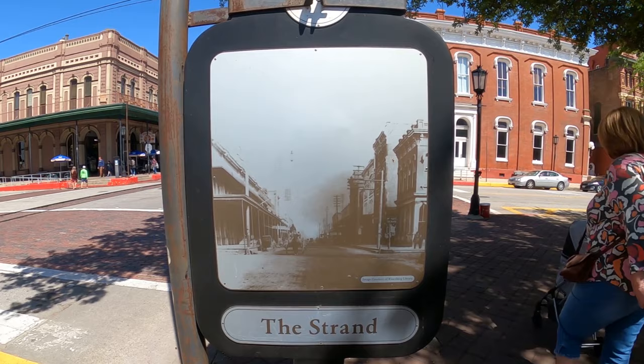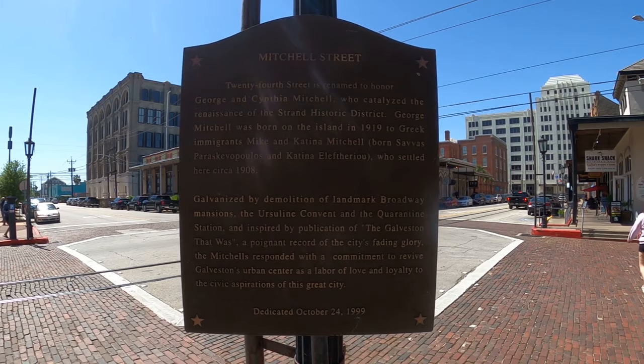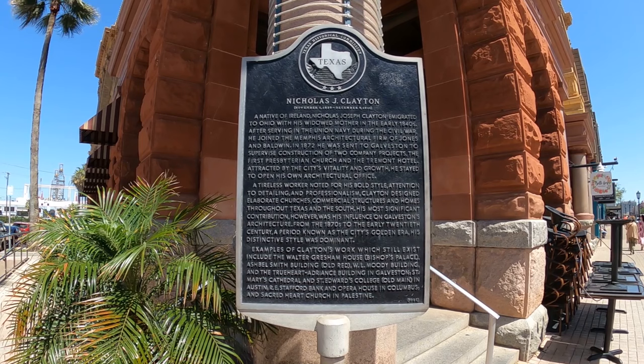The Strand is the historic part of town. We're talking about drawing parallels to New Orleans, to St. Augustine, to a lot of great towns. And it's clean as a pin, which it has that over New Orleans.